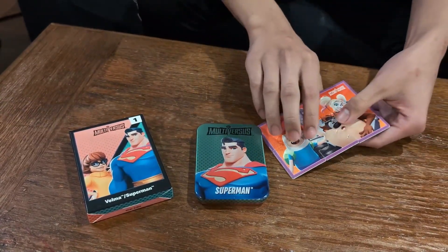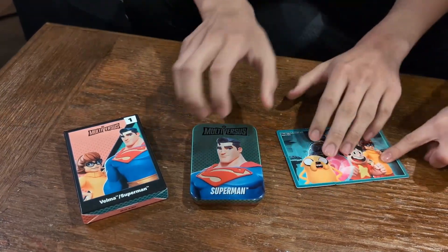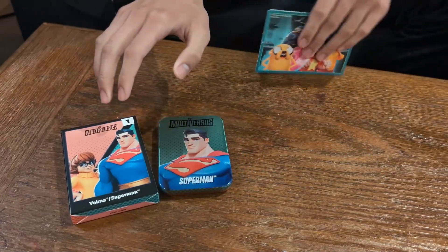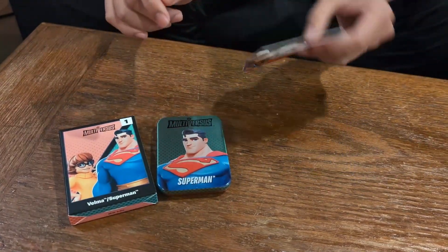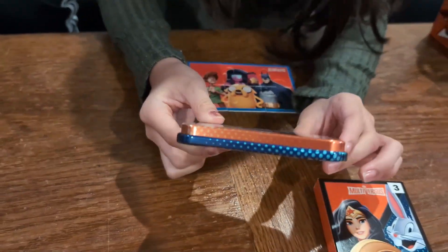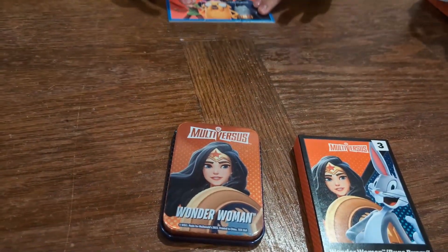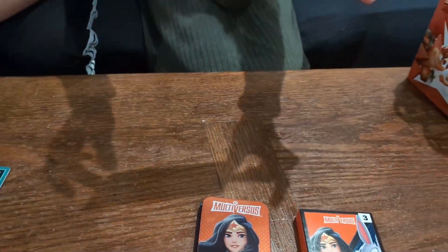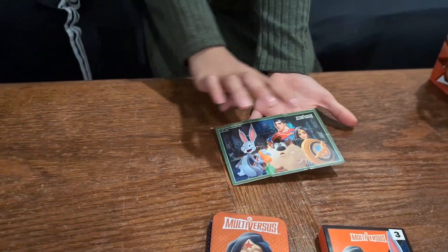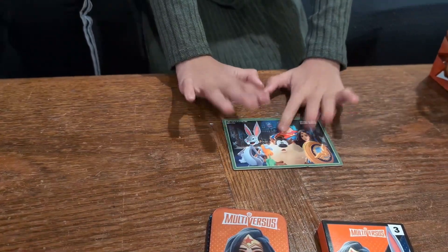The funny thing is, even though it says Superman versus Velma, it only has Velma — no Superman. So that means Velma wins! This is Bugs Bunny versus Wonder Woman, and on one side you don't see any of the characters, but on the other side it actually has both. So it might actually be right.